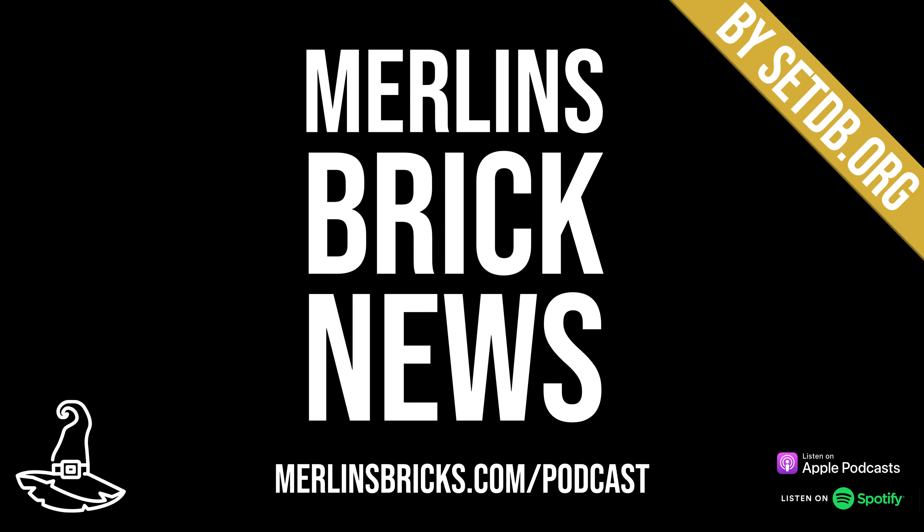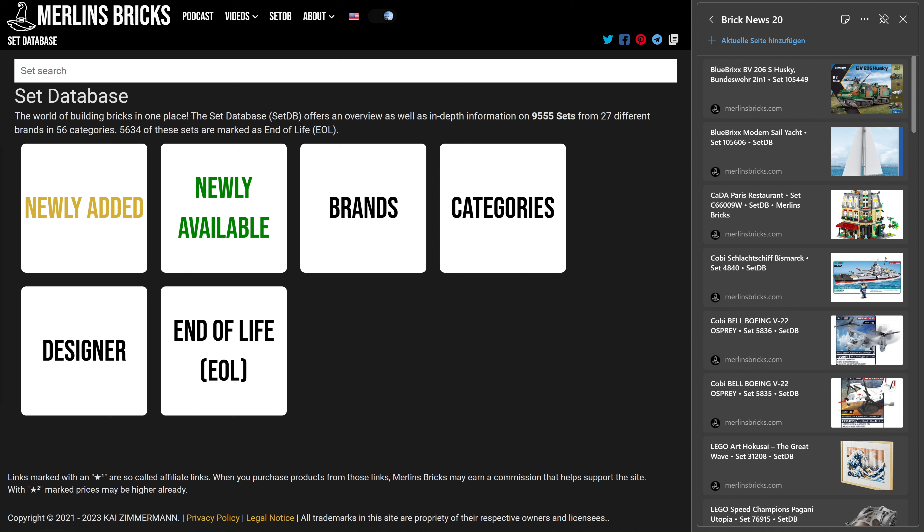Hello and welcome to Merlin's Brick News, the weekly show on all things brick building where we talk about set updates and announcements from all the major brands, MOCs of the week, new LEGO Ideas entries, and general industry news from time to time. Information is as always presented by setdb.org, the best source for set information on the internet.